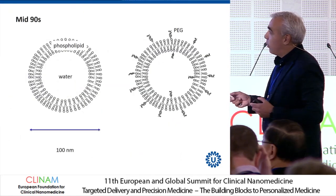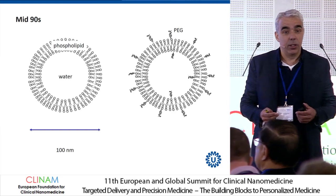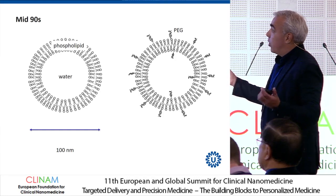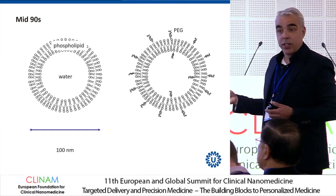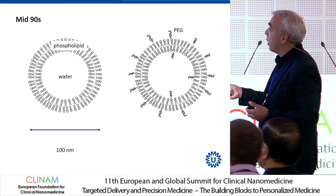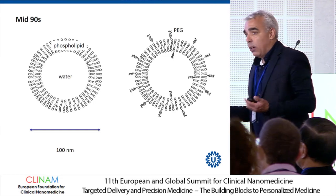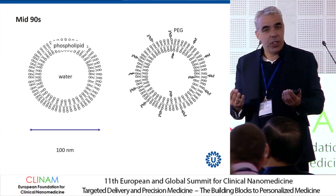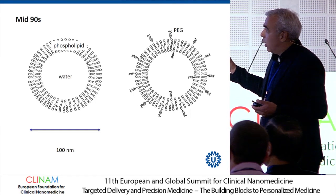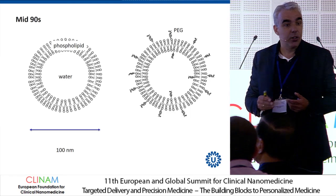If you compare that to the very simple synthetic systems we are used to working with — for example, liposomes that resemble extracellular vesicles in some structural components, namely the lipid bilayer — for extracellular vesicles, we were interested in what they could achieve by looking at their tissue distribution first. For these types of synthetic drug delivery systems, much emphasis has been on circulation time.